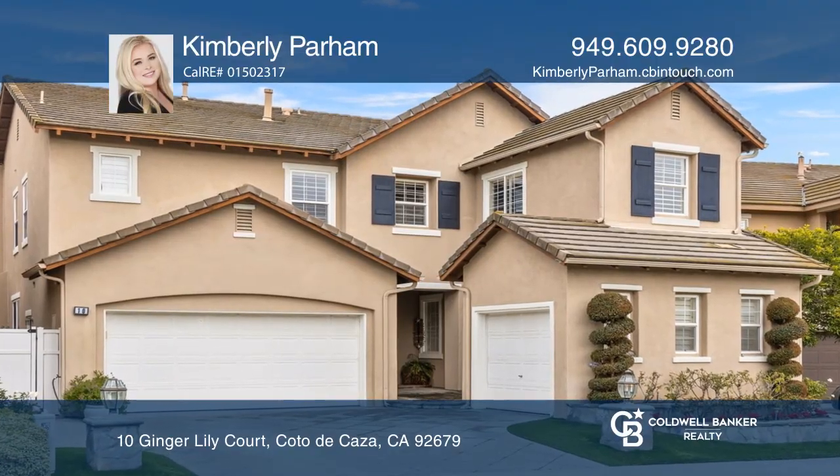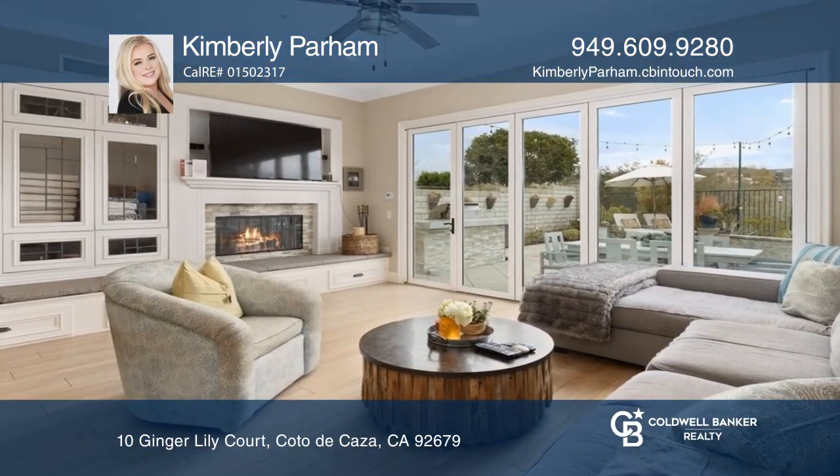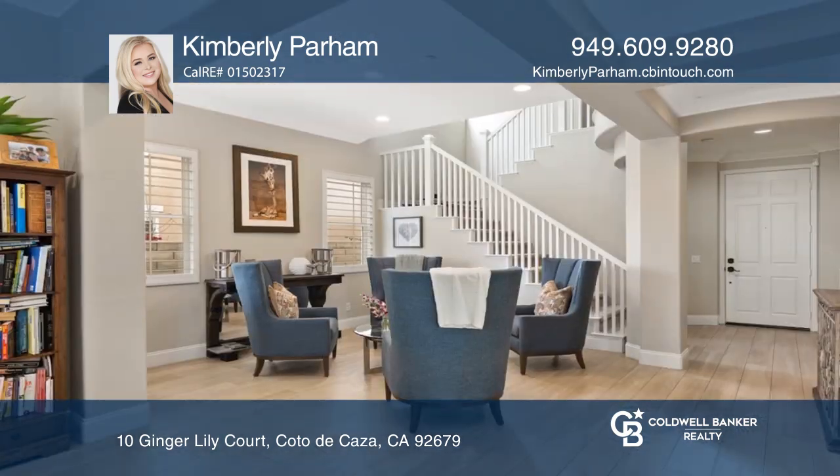This immaculately maintained residence boasts an array of designer features including soaring ceilings and wide plank wood flooring.